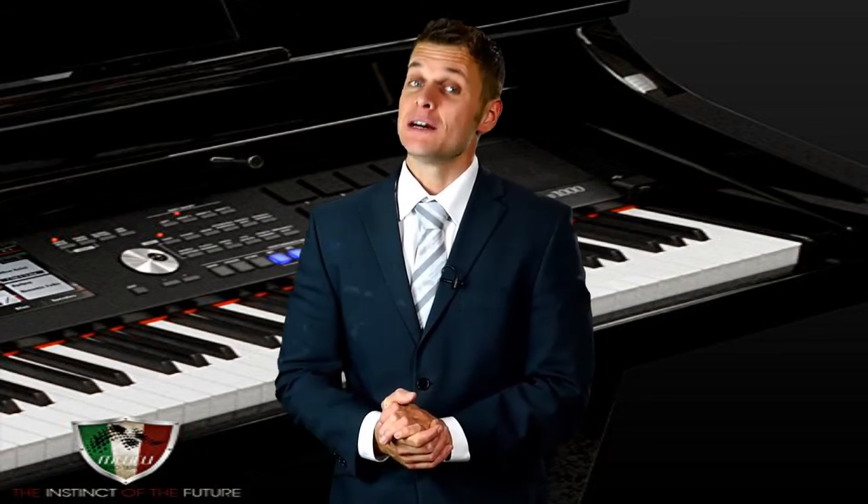Are you looking for the best product you can find in the market? Take a look at the next video to understand why this is the best thing for you.